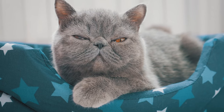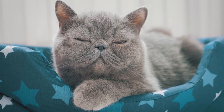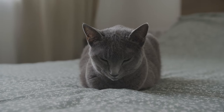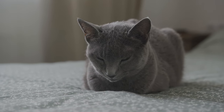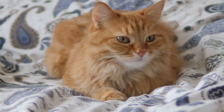Despite the outward calm, this position also indicates a readiness to leap into action at a moment's notice. Imagine your cat is a sprinter at the starting line, poised and ready for the race. In the loaf position, their paws are neatly tucked away, but they're ready to spring out and dash off in an instant. Why would a cat need to be on alert while they're relaxed, you might wonder?